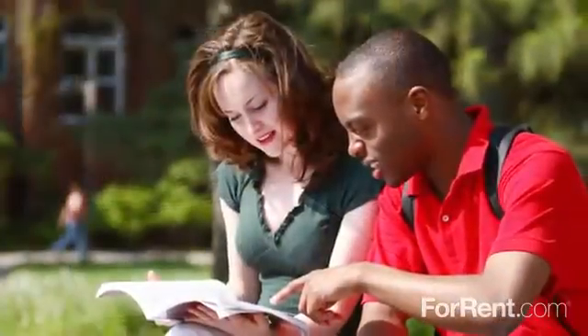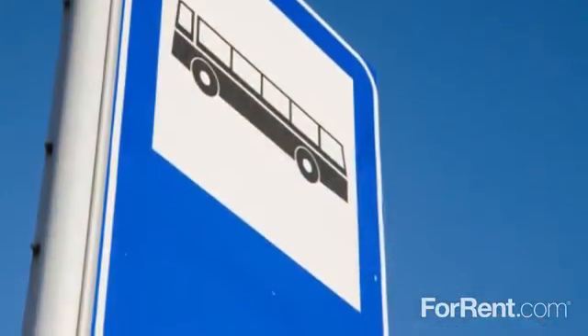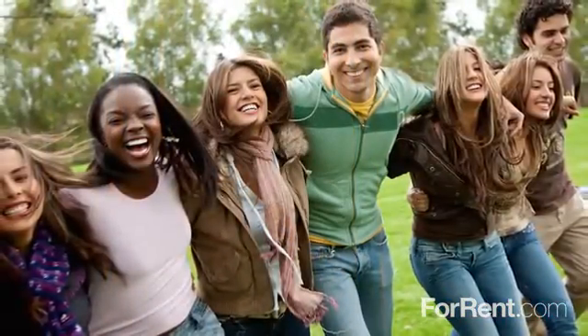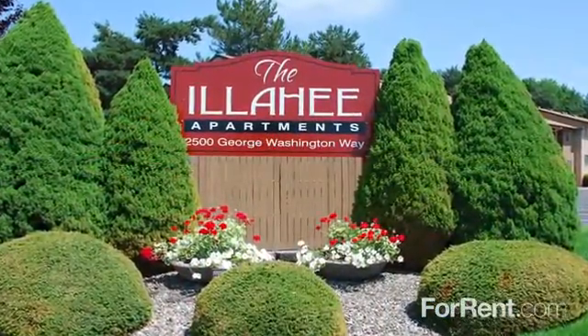Our North Richland location is within walking distance of the University, convenient to the bus line, and just minutes from an exciting selection of recreational activities, shops, and restaurants. For a community where you're treated with care, come home to the Illyhee.